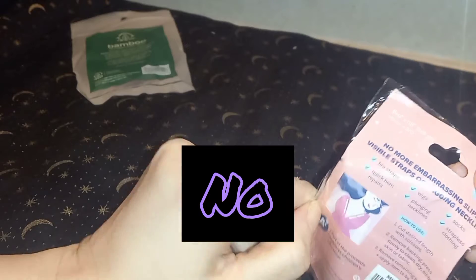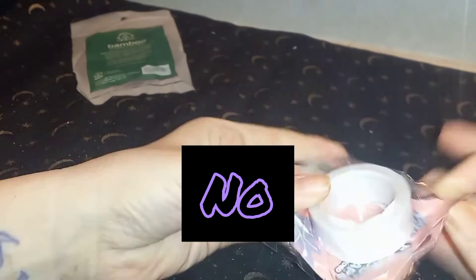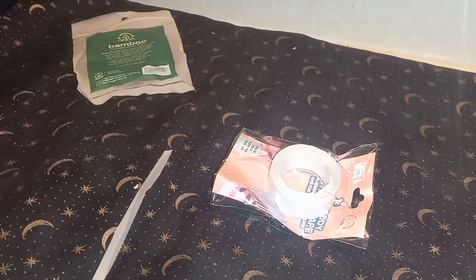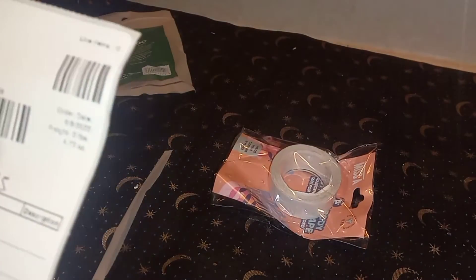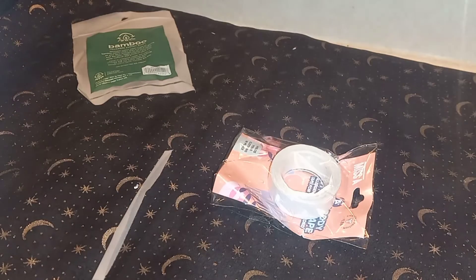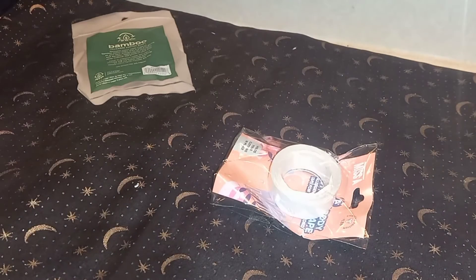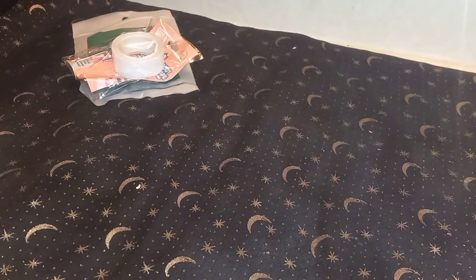What? Did I order this body tape? I don't see it... I did not order this. All right, is that a freebie? I hope they sent another bag order — we'll find out.